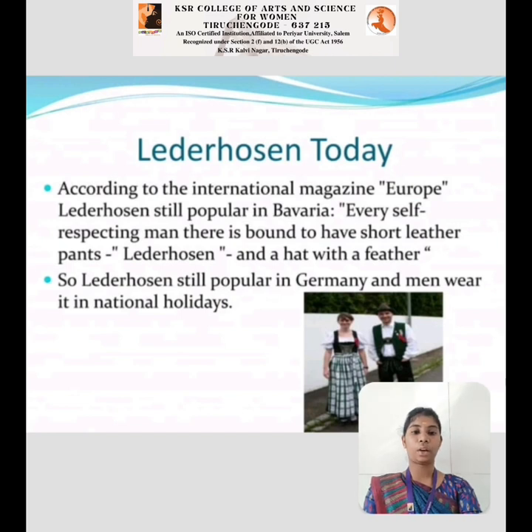Lederhosen Today: According to international magazines, European Lederhosen is still popular in Bavaria. Every self-respecting man is bound to have a shorter leather pants. The Lederhosen hat with feathers is also worn. Lederhosen is still popular in Germany and is mainly worn on national holidays.